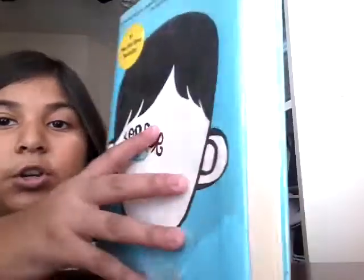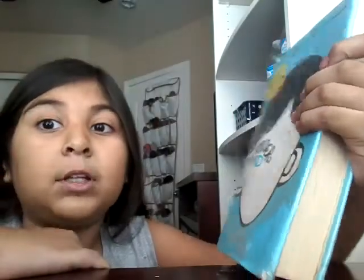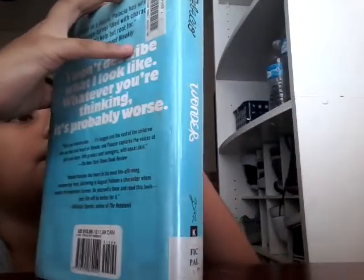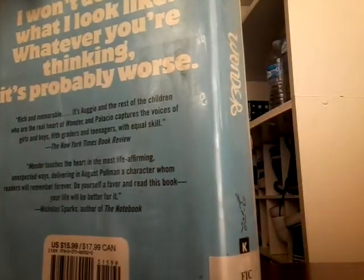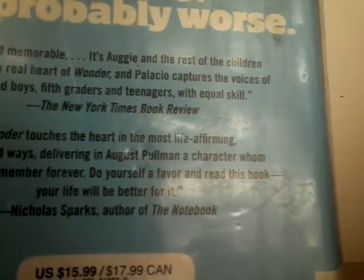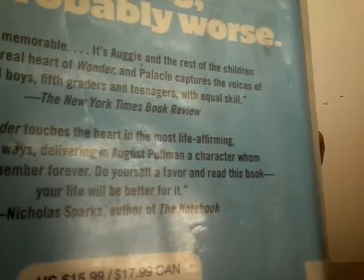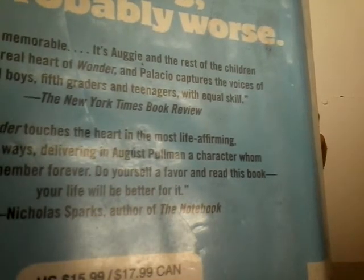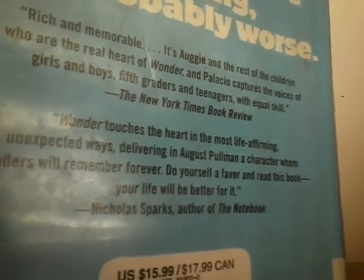Right here is the book I'm currently reading — it's called Wonder. I'm pretty sure most of you guys have read this book, probably. It's a good book. I'm on page 45 and the chapter is called 'Cheese Kindness'.